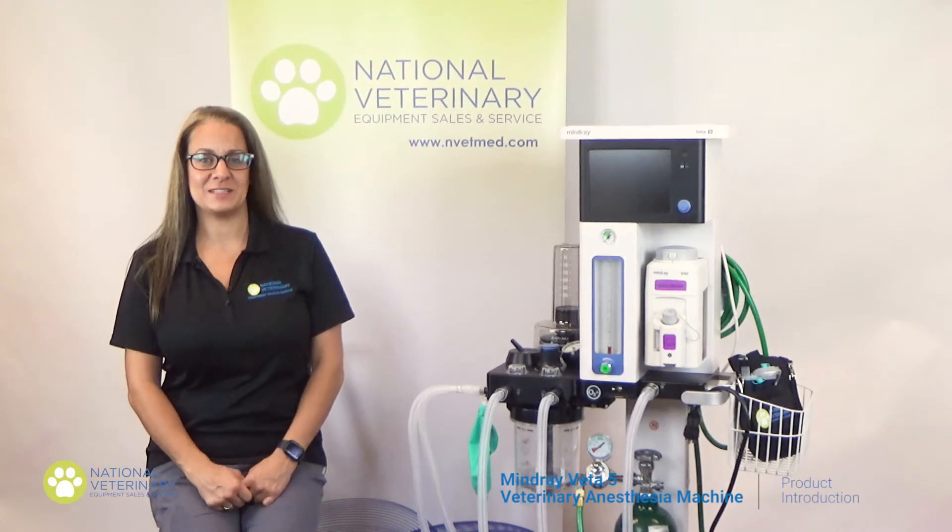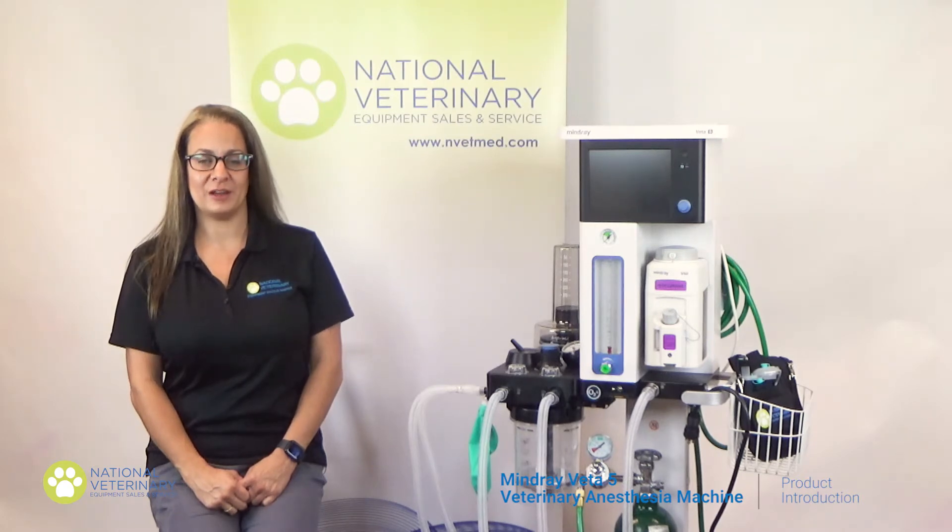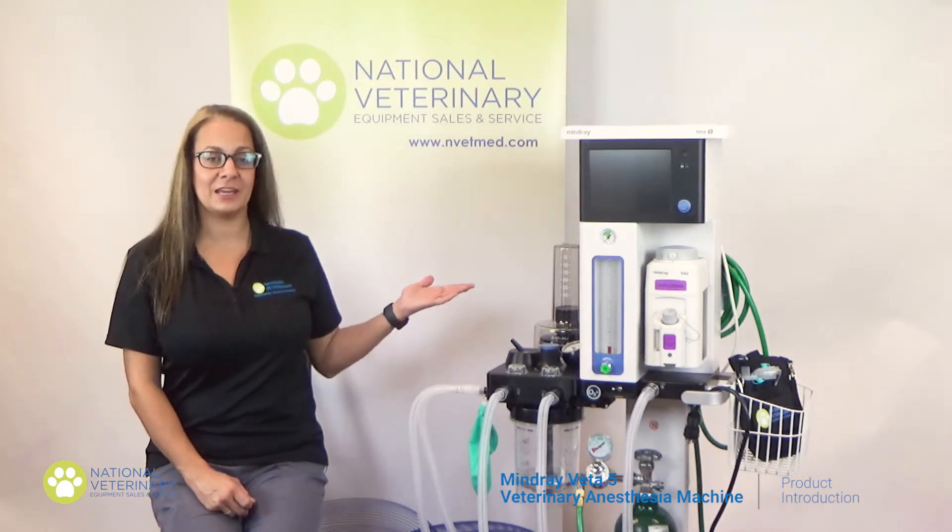Hi there and thank you for joining me today. My name is Ashley Power and I am the Clinical Application Specialist for National Veterinary Equipment. I've spent more than 25 years as a veterinary technician primarily in a specialty surgical practice. In this video I will be introducing the Myon Ray Veta V anesthesia system.